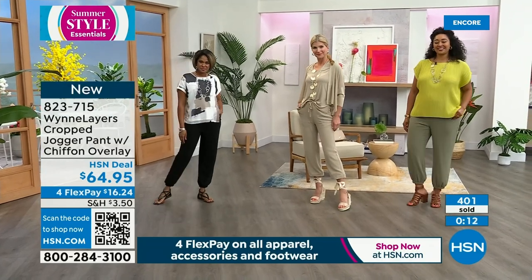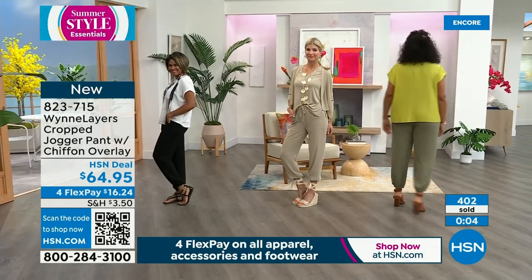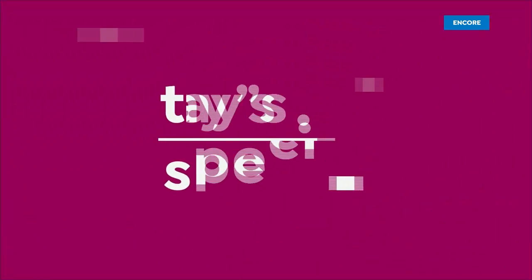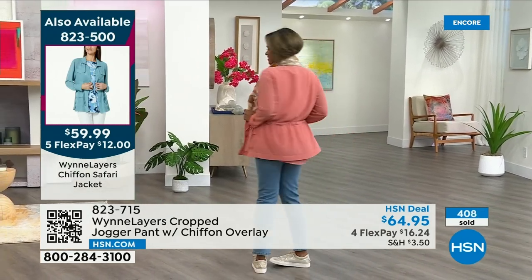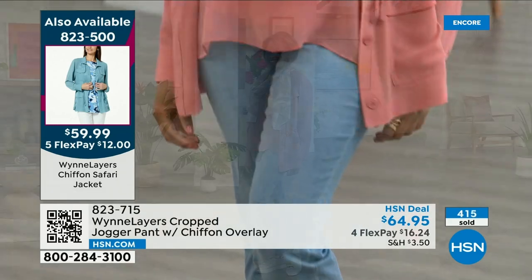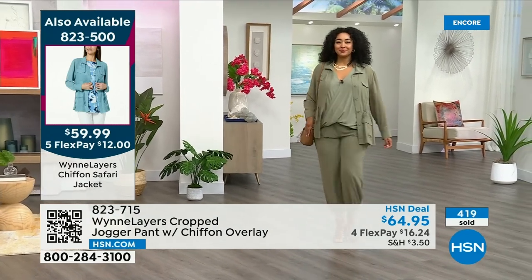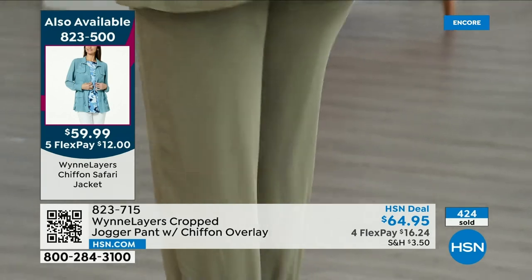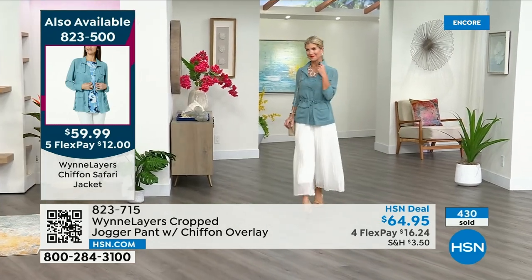If you want the black, you need to act quickly — we have 350 left. We just lost extra extra small. We're going to start losing sizes like crazy on these pants, mostly the black. Order it now if you want it. We do have the linen, the olive, and the cloud. The item is 823715 on four flex — the Today Special has five flex. If you haven't made your decision, I encourage you to do it tonight. Tomorrow, if you wait, your size could be gone.